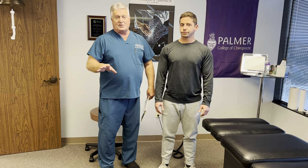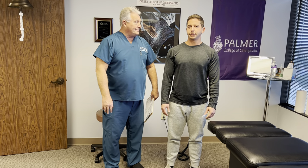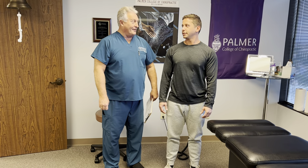This is his very first adjustment here at our office. How would you describe our exam and history procedures? It was very thorough. You asked a lot of questions and covered the whole body and the injuries.